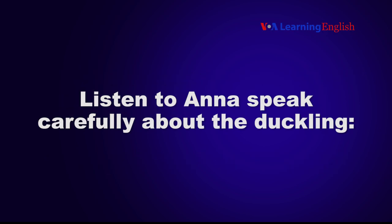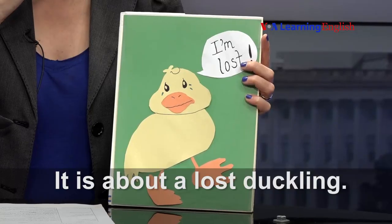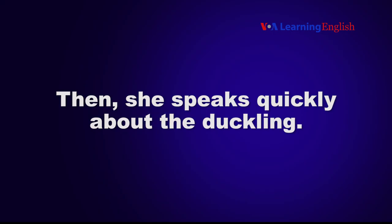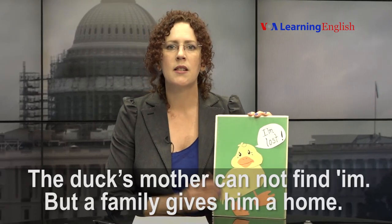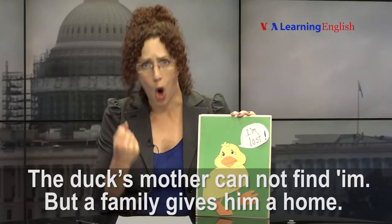Listen to Anna speak carefully about the duckling. It is about a lost duckling. The duck's mother cannot find him. Then, she speaks quickly about the duckling. It is about a lost duckling. The duck's mother cannot find him, but a family gives him a home.